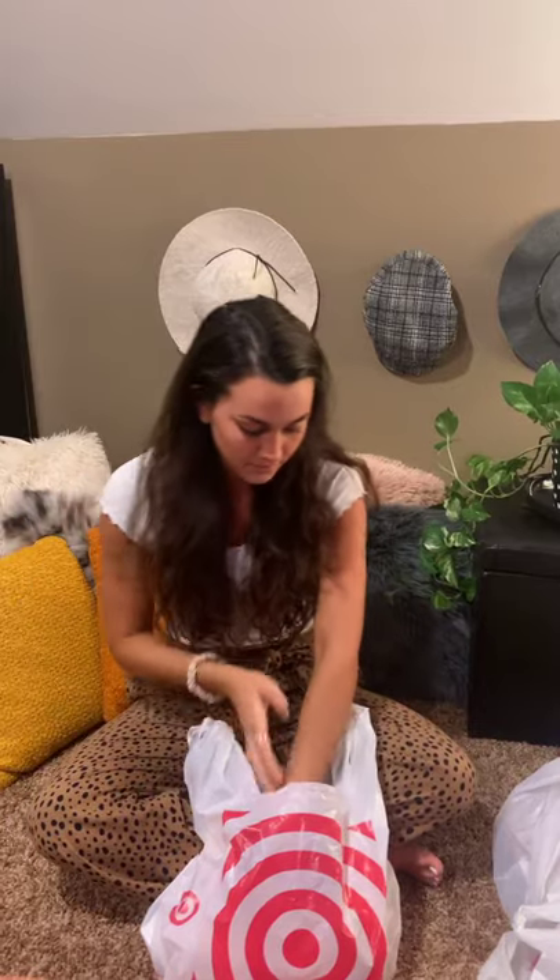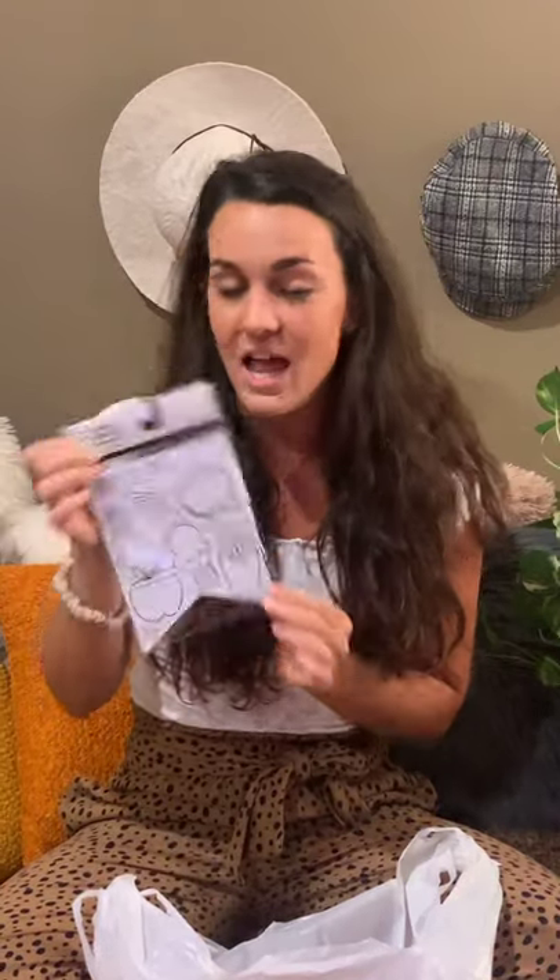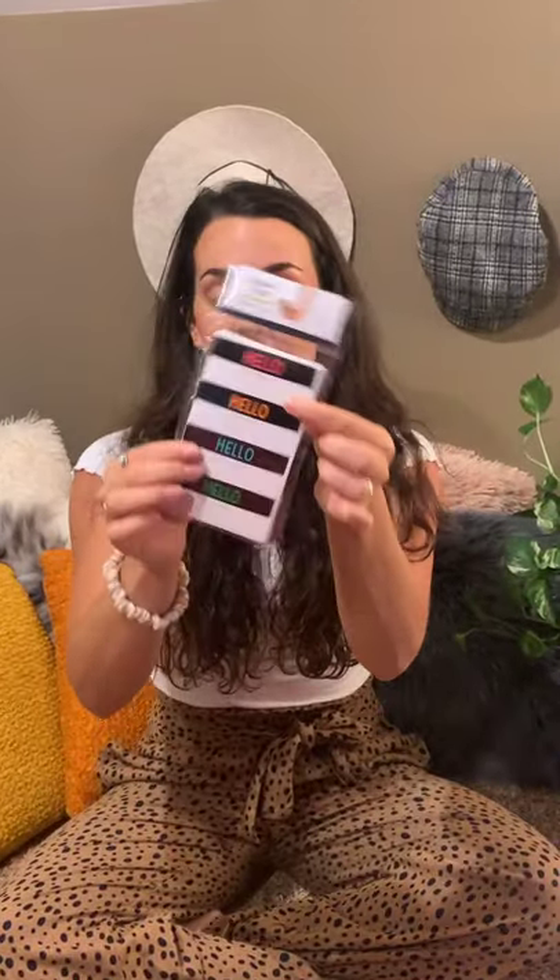Next was this magnetic holder for markers — you can put the erasers in there too for the white boards. I'm always losing markers in the classroom, so this will be handy to just stick on the actual white board. I also got these really cute paper accents — little activities that would be a great beginning-of-the-year activity. It's kind of like an 'all about me' that they can color. I also grabbed some erasers, since we lose those a lot, and then these little name tags that say 'Hello, my name is' for the first week of school.